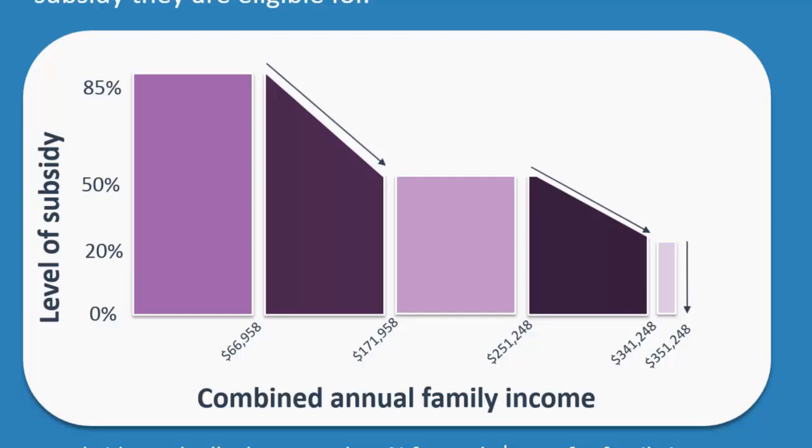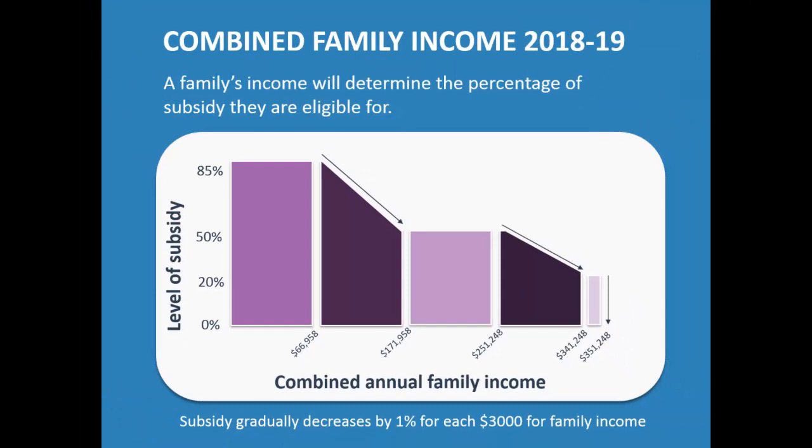Between $171,000 and $251,000, it stays at 50%. After $251,248, it starts falling again down toward $341,000, and by the time you reach $351,248, you don't get any subsidy at all. In that sliding area, the subsidy decreases at 1% for every $3,000 of income. So if your combined income is, say, $100,000, you're about $33,000 past the $66,958 threshold — divide that by $3,000 to work out how many percentage points you've dropped from 85%.